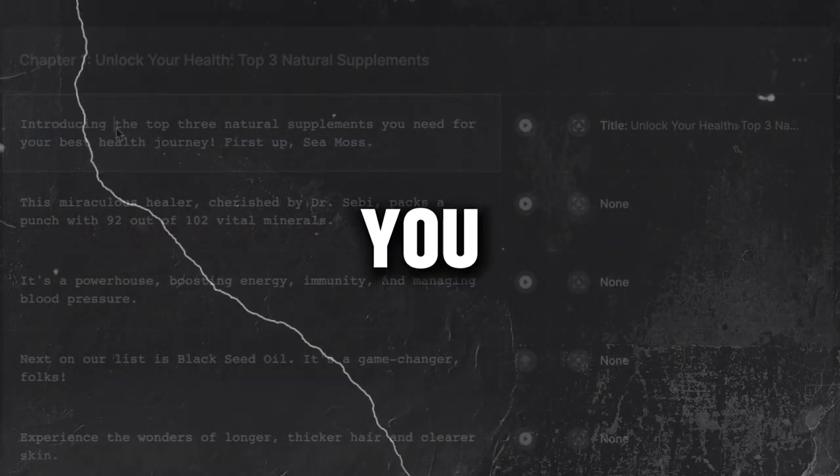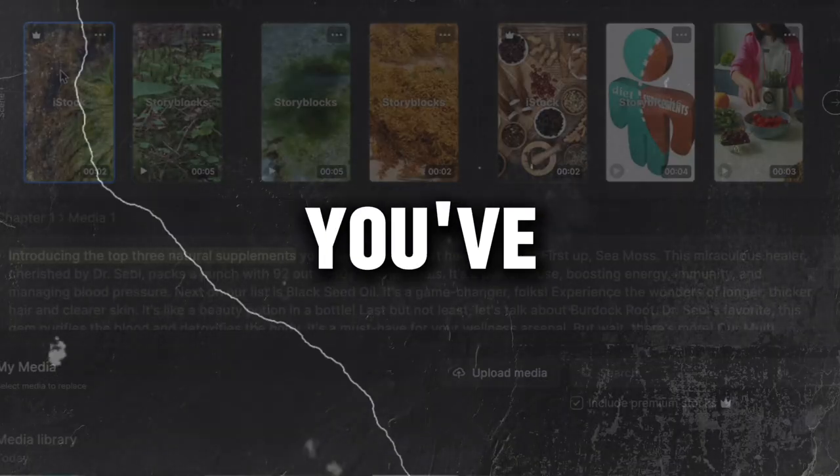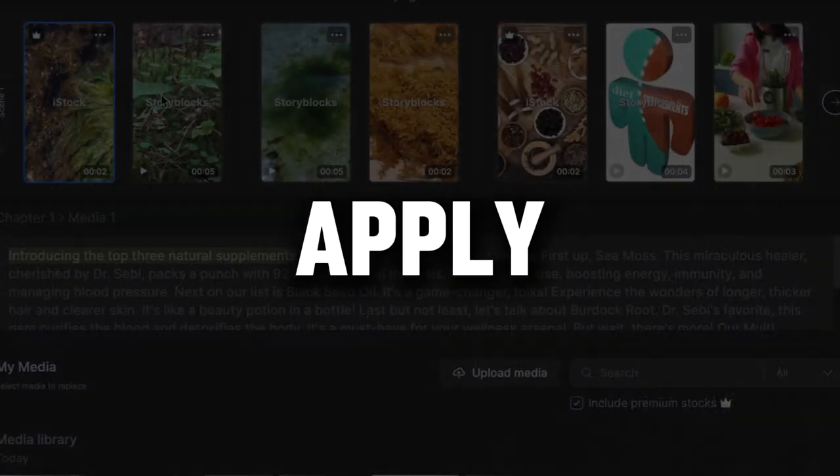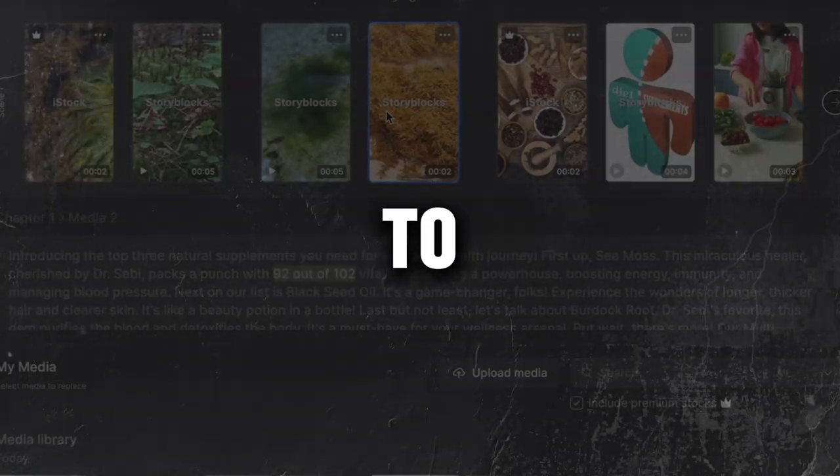For some scenes, you might even want to use real product footage from TikTok or YouTube Shorts. Once you've replaced all the clips, hit apply changes. Now take a peek and you'll see the video starting to take shape.